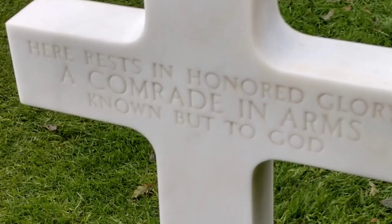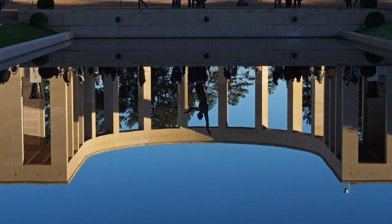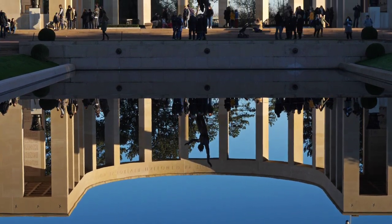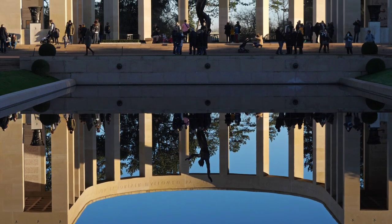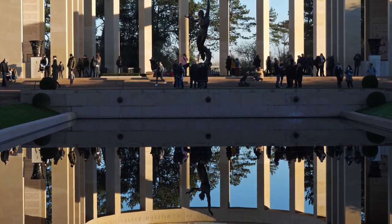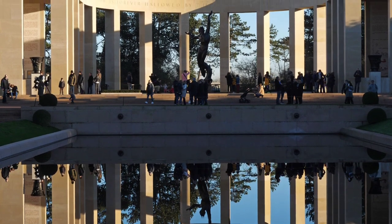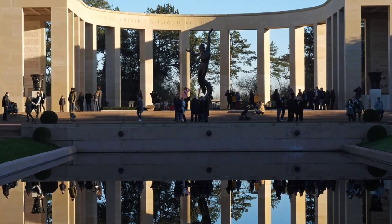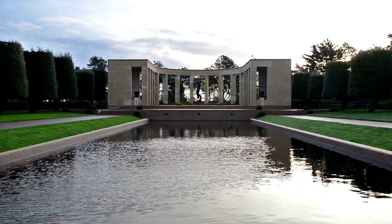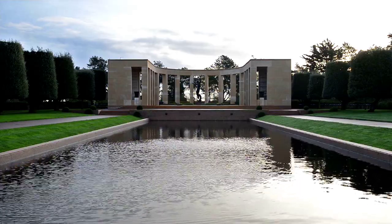The memorial is a large semicircle colonnade with a reflecting pool — it is beautiful. It includes maps and narratives of the landings, and beyond that is the burial area and a circular chapel. There is also a semicircular garden with the Walls of the Missing just to the east of the memorials. This has 1,557 names, some of whom have since been recovered and are marked, which is a lovely tribute to these heroes.